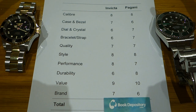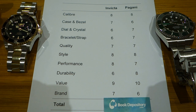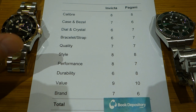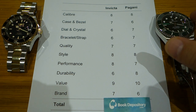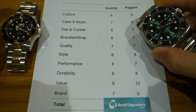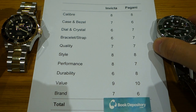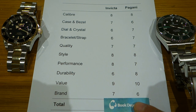Brand: slightly controversial. Invicta has its issues — ridiculous MSRP listings and too many models — but it is a much more established brand, over 100 years old, with multiple international boutiques. Pagani Design is newer and somewhat opaque in terms of who they are, but so far they're offering compelling value for money. I'm giving brand to Invicta: seven versus six.